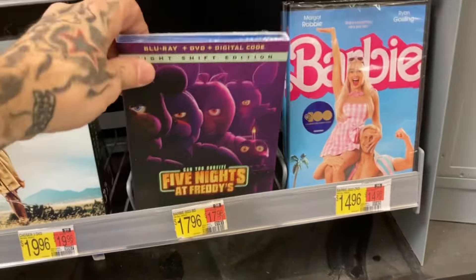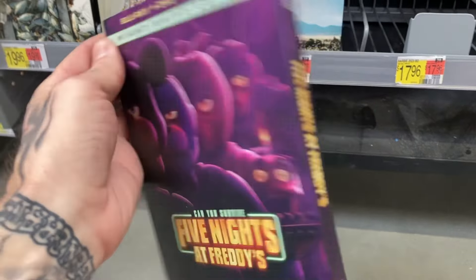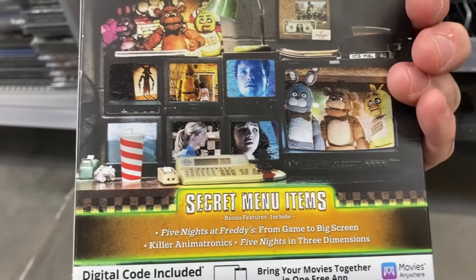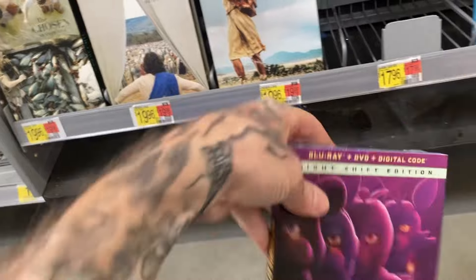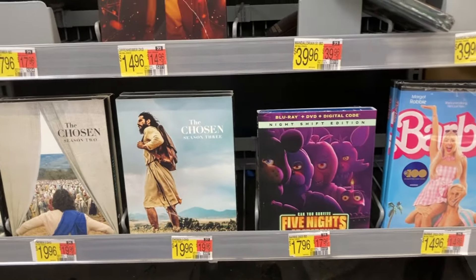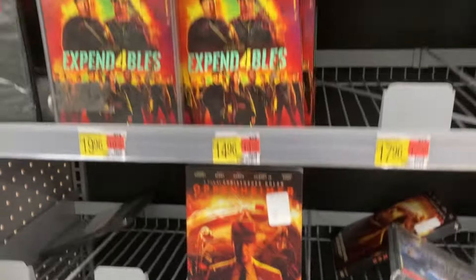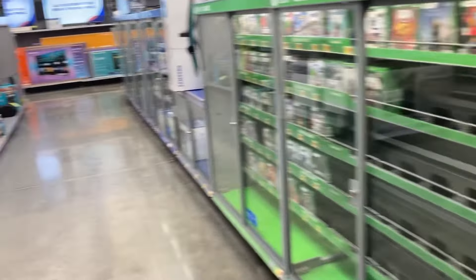Five Nights at Freddy's. I really think that they should create like a real Five Nights at Freddy's — maybe a Universal Studios to kind of be like a Chuck E. Cheese. I really think that as popular as this movie and this game is, people would really get behind a physical Five Nights at Freddy's restaurant. I mean, it's like a Dave and Buster's. So, why not?